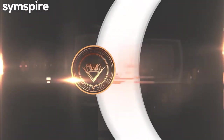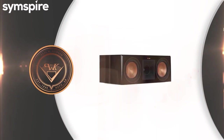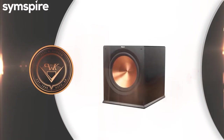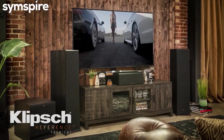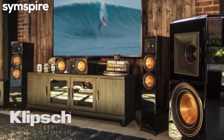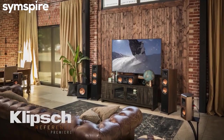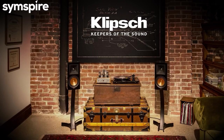From small premium listening spaces to large media rooms, with over 1,000 system combinations, there's a Reference Premier solution for any format. For big home theater sound that's as elegant as it is powerful, explore the entire line of Klipsch Reference Premier speakers today. Klipsch — Keepers of the Sound.